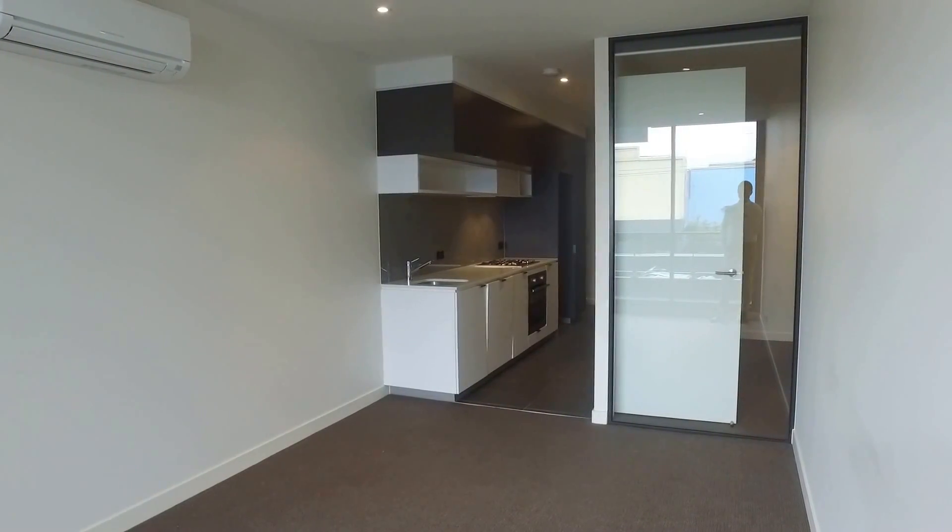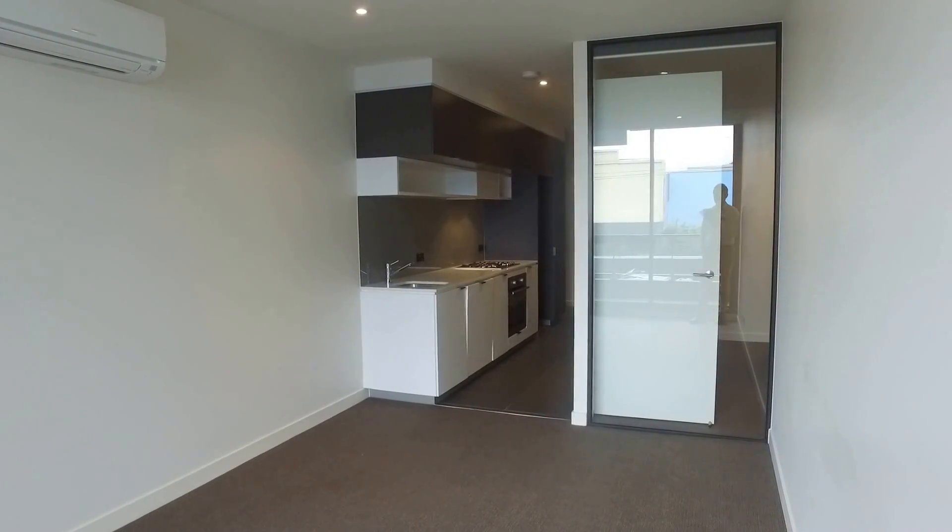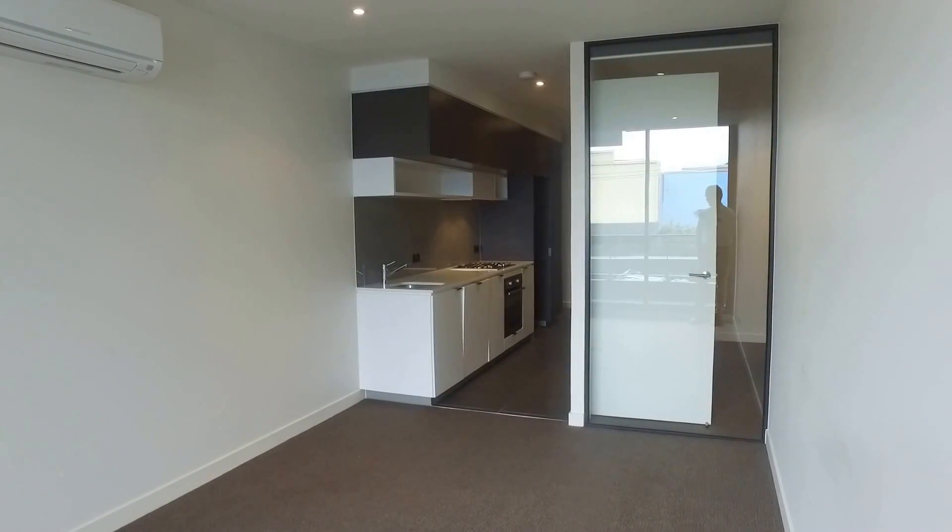This is Matthew McKenna from Melbourne Real Estate and we are here today doing the marketing tour for apartment 108 at 38 Camberwell Road in Hawthorn East.